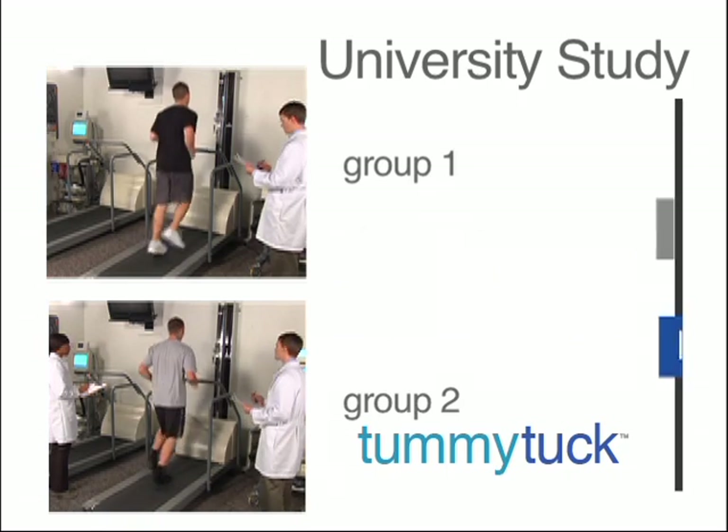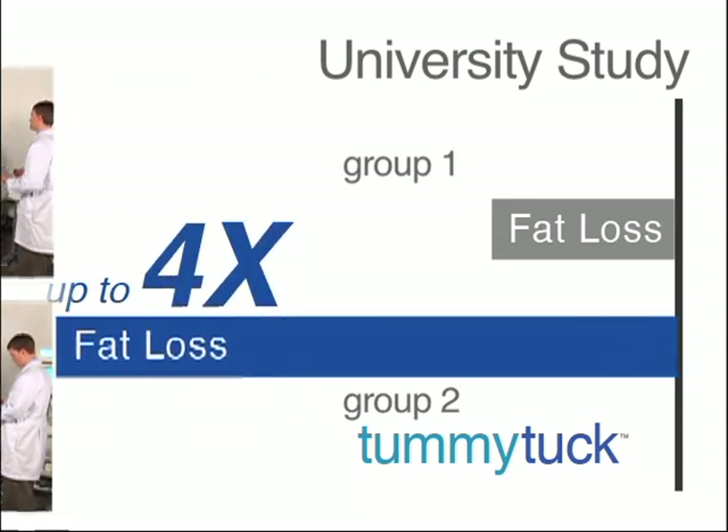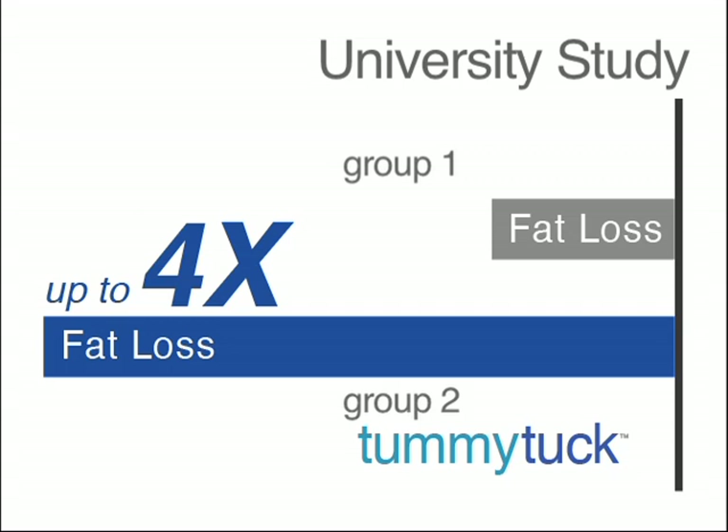And when it came to the bellies, the tummy tuck group lost almost twice the tummy count, with some up to four times what the exercise alone group achieved.